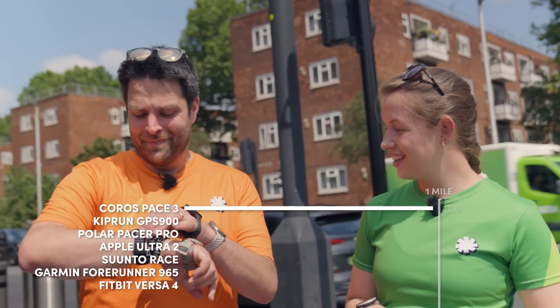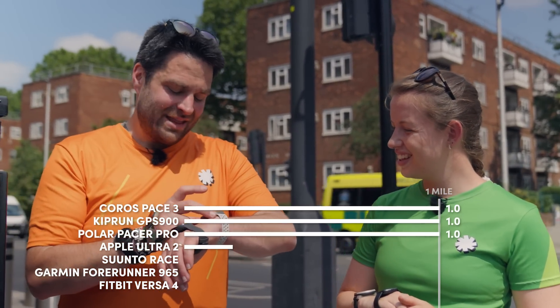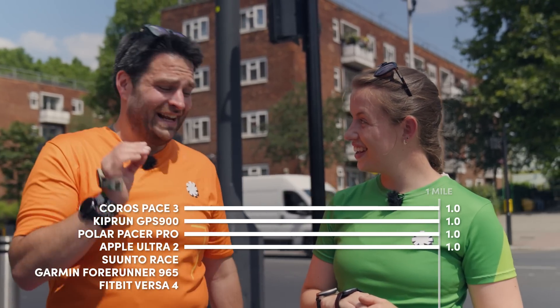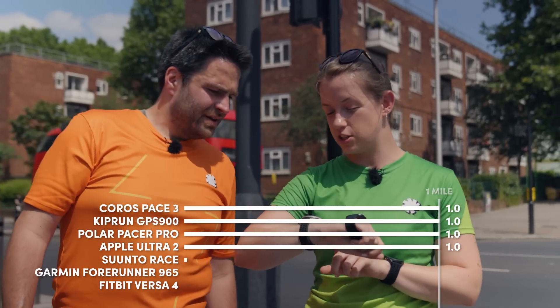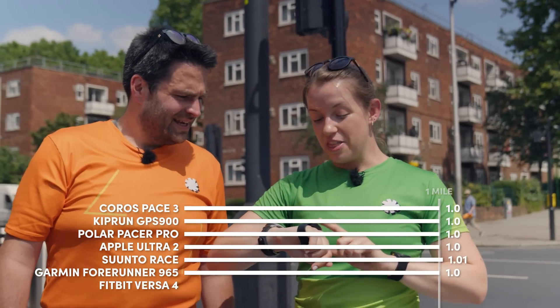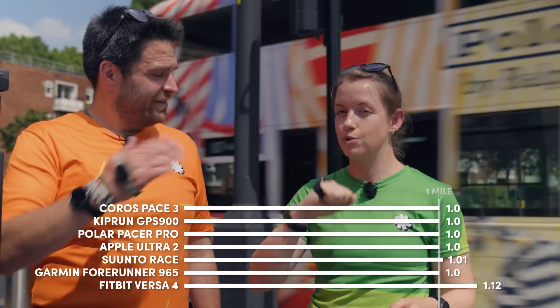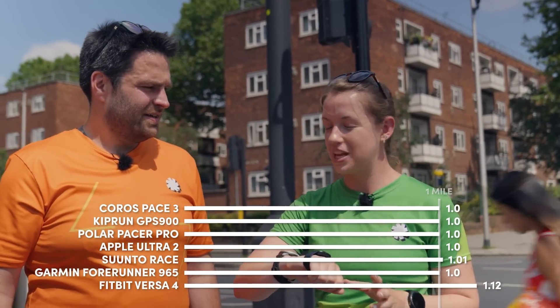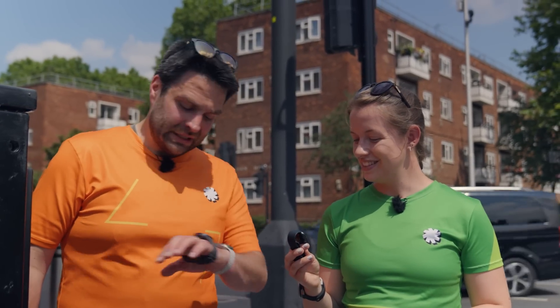Results from the urban mile test: the Coros measured exactly one mile. The Kiprun watch also exactly one mile. The Polar watch came in at 1.01 miles — only just out. The Apple Watch exactly a mile. The Suunto recorded 1.01 miles. Garmin exactly a mile. The Fitbit came in at 1.12 miles, and interestingly it was constantly vibrating even without GPS, so for about 50% of the run it didn't have GPS signal — making that result actually pretty close given the circumstances. If you want something constantly reliable, the Fitbit has not done well here.